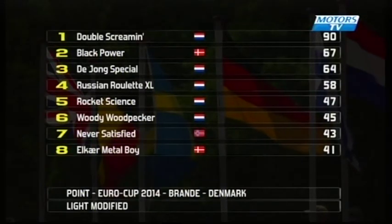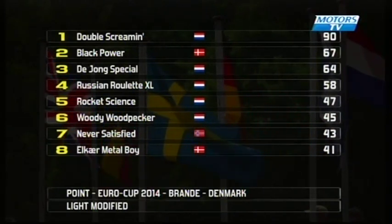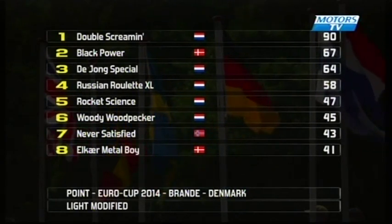Looking at the current standings, it is pretty clear for the top position with Double Screaming on 90 points, with a good three-way battle for the remaining podium spots. All to play for today in the last round.